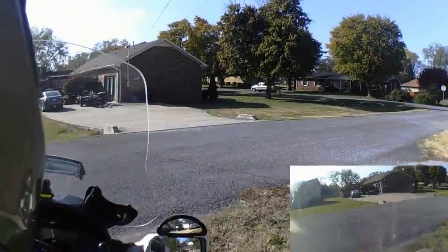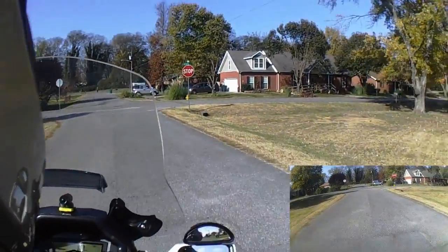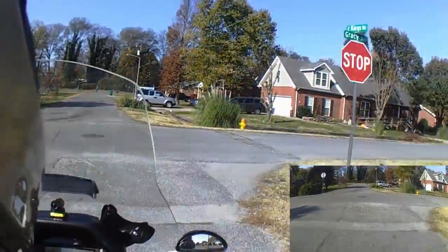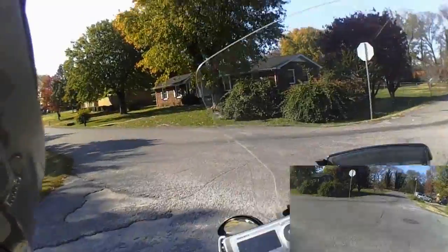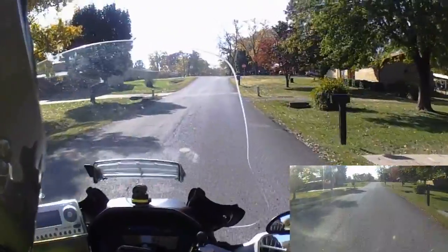It's a real pretty morning this morning. According to the thermometer on the drain pipe there, it's 48 degrees. Fall is falling as you can see.